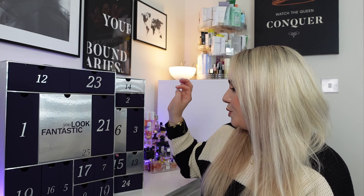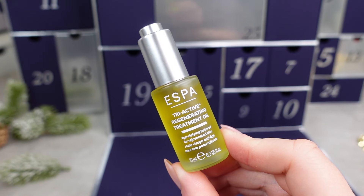Day 22 has a little mini from Esper — the Triactive Regenerating Treatment Oil, an age-defying facial oil for rejuvenated skin, 10ml, worth £25. With oils you literally don't need a lot, so this 10ml will last a while. For best results after cleansing and toning, warm a few drops in your palms and gently smooth over face, neck and décolleté until fully absorbed. I use an oil as the last step in my skincare routine at night — my skin feels so soft the next day. Esper products are quite strongly scented, so if you're not into fragrance it may not be for you.